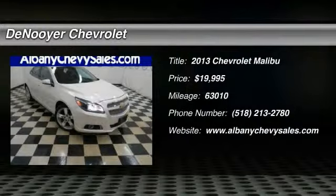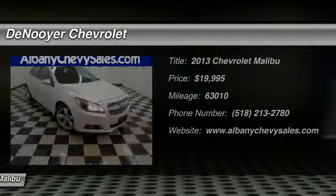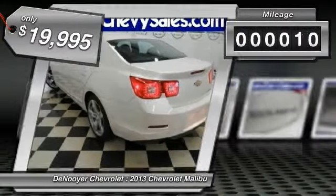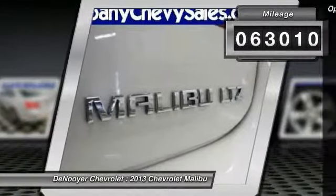The 2013 Malibu — a combination of performance and fuel economy. The Malibu is a great commuting car and is priced below $20,000. This vehicle has less than 65,000 miles. Here are some of this vehicle's great options.